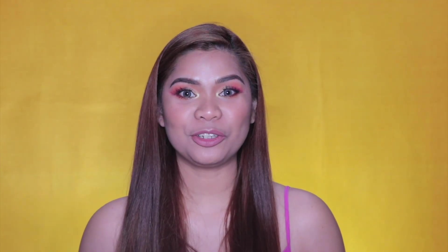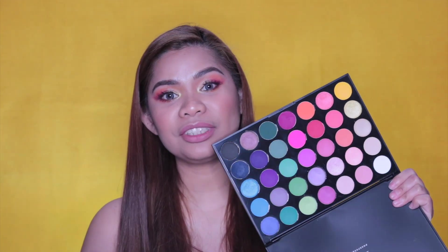Hey guys! Welcome back to my channel. It's me again, Yo. For today's video, I'm going to be reviewing this palette. This is the Morphe 35B palette. So if you want to hear more about it, please keep on watching.